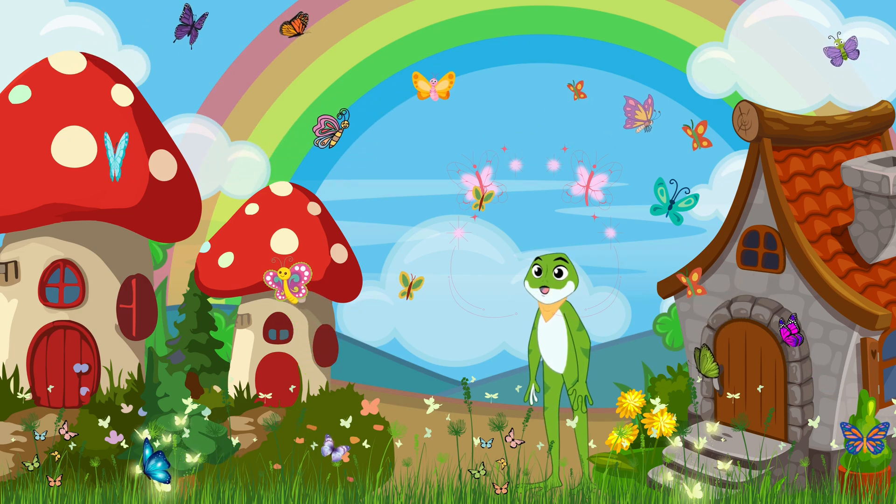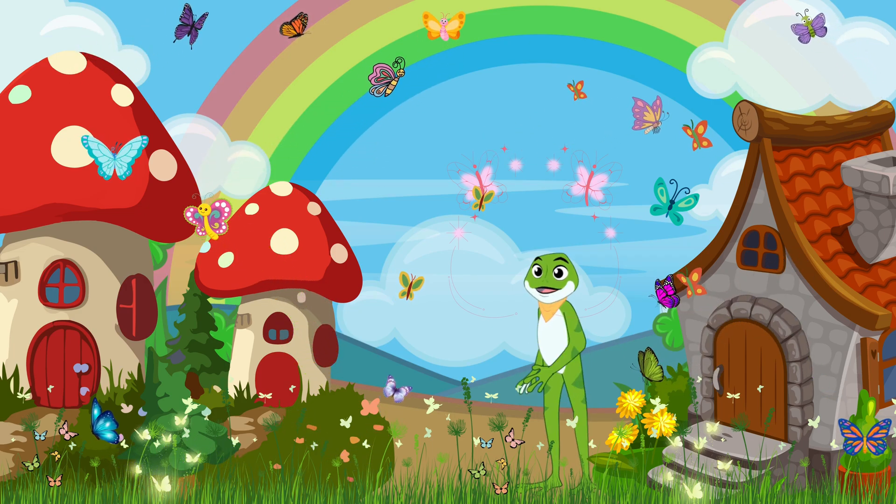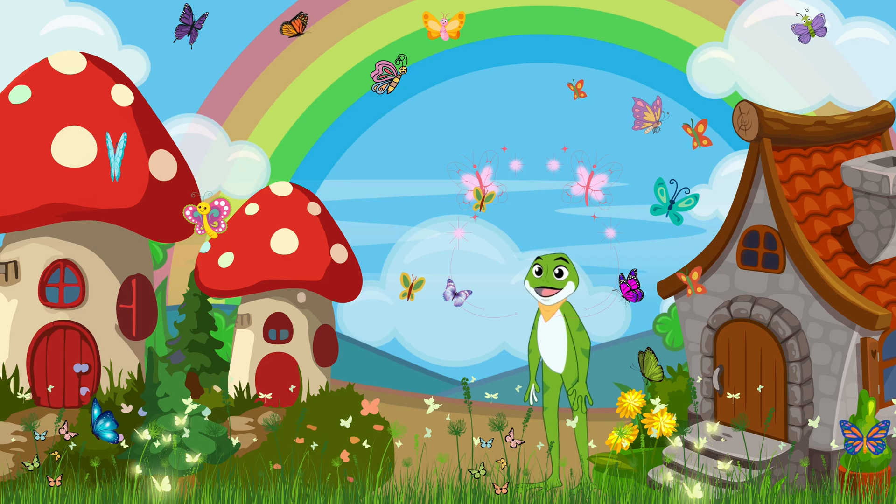The enchanting butterfly garden! Butterflies are nature's artists, fluttering from flower to flower, spreading pollen, and bringing beauty wherever they go. Did you know that butterflies taste with their feet?